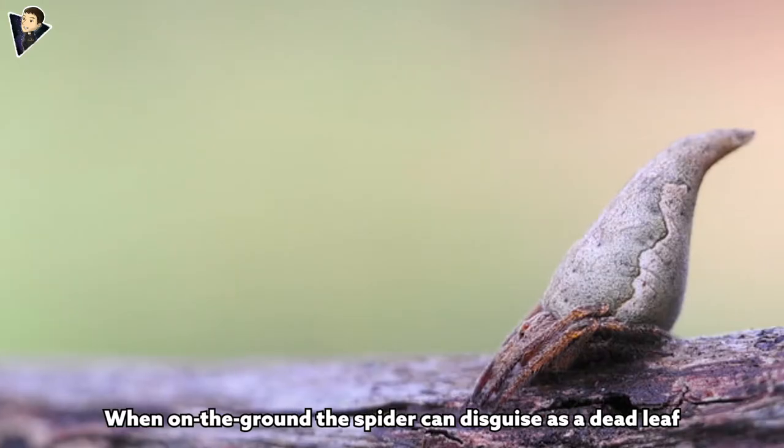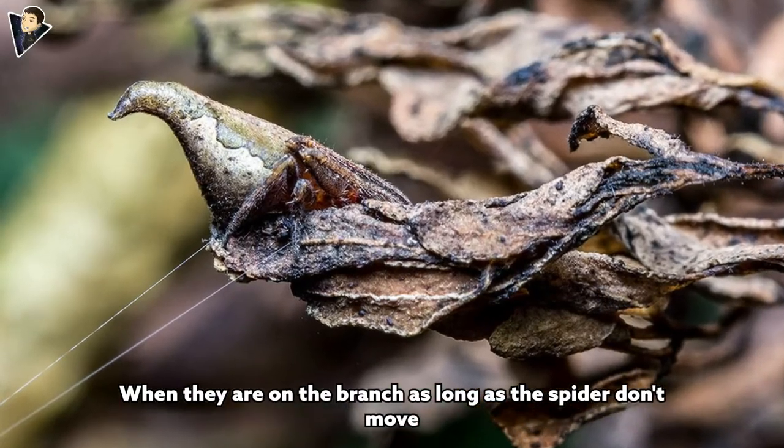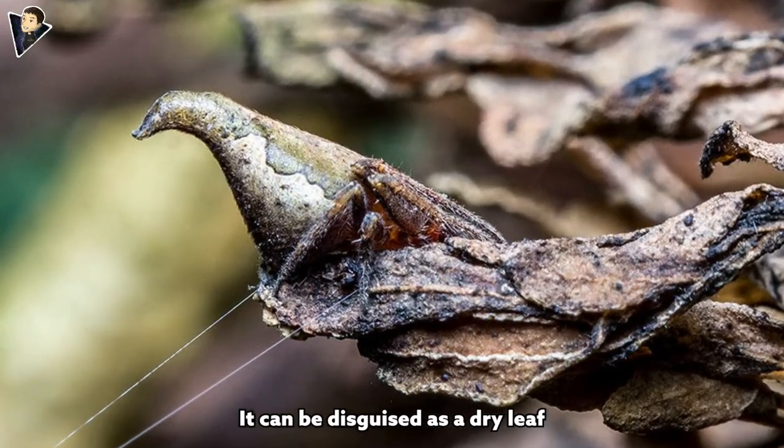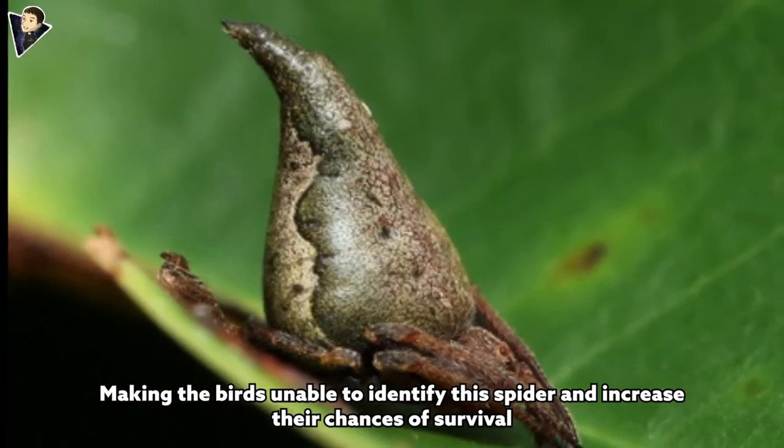When on the ground, the spider can disguise itself as a dead leaf. When on a branch, as long as the spider doesn't move, it can be disguised as a dry leaf, making birds unable to identify the spider and increasing its chances of survival.